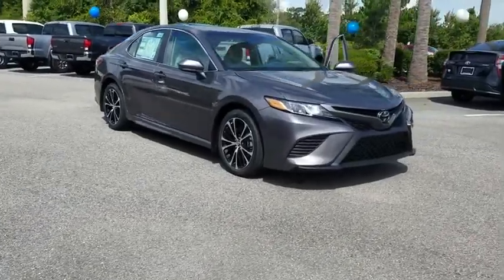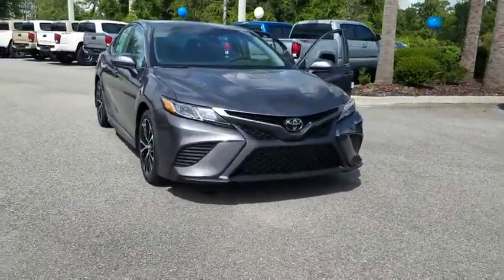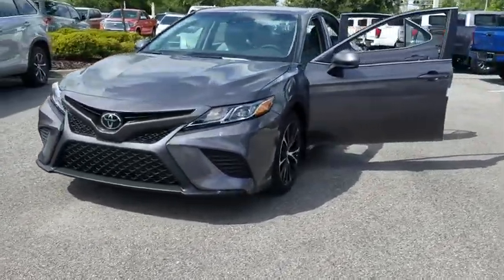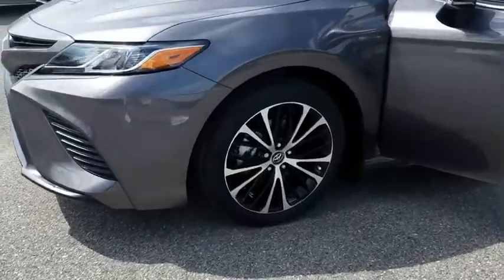2018 Toyota Camry. The Toyota Camry is an affordable mid-size car — reliable and great, comfortable commuter car. Here are some of this vehicle's great options.